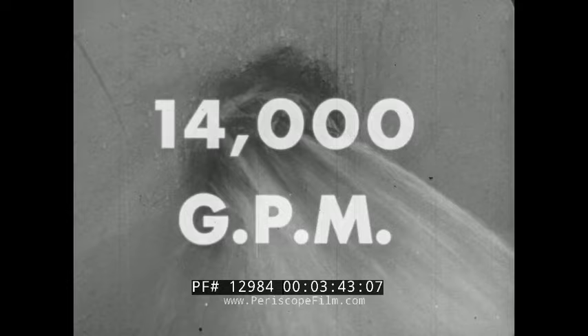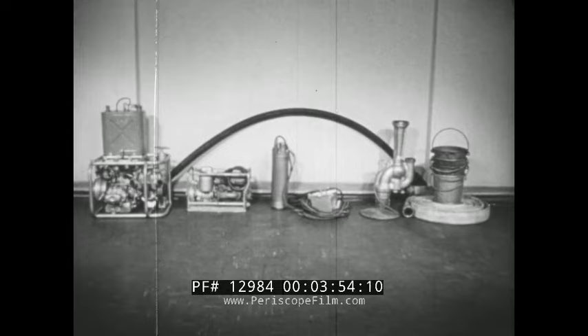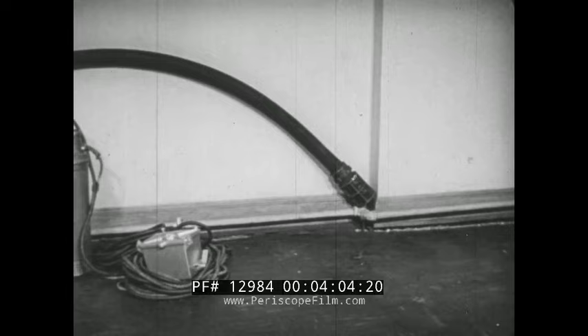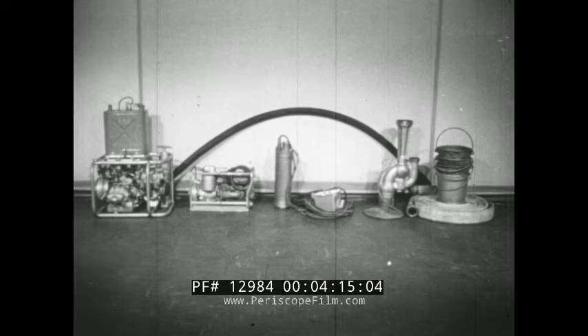When this happens, you have to break out the portable pumping equipment. Every ship has an allowance of portable pumping equipment. The list includes P500 pumps, Handy Billy pumps, portable electric submersible pumps, eductors, and even buckets for a last-resort old-fashioned bucket brigade. Now let's take up each item in turn and see its capabilities, limitations, and applications.